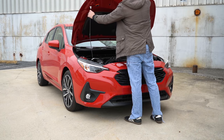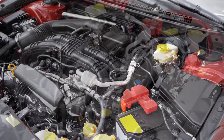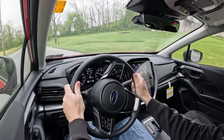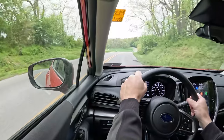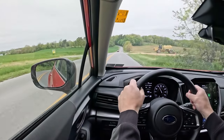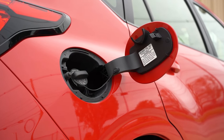With those three trim levels there are actually two different powerplants for the Impreza. The first belongs to the base trim level and the Sport we're in today — a 2.0-liter horizontally opposed Subaru boxer engine putting out 152 horsepower at 6,000 RPM and 145 lb-ft of torque at 4,000 RPM, sent to all four wheels through Subaru's legendary symmetrical all-wheel drive via a Lineartronic CVT. 0-60 is approximately 8 seconds flat, with 27 city and 34 highway MPG on regular unleaded.